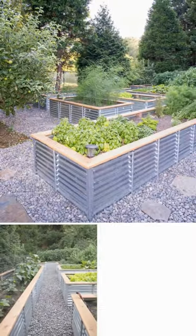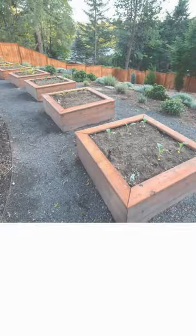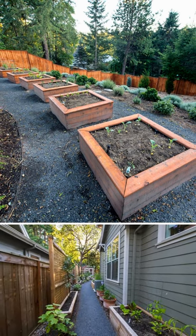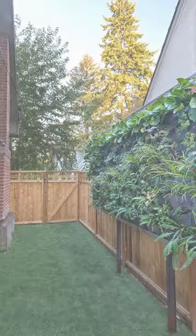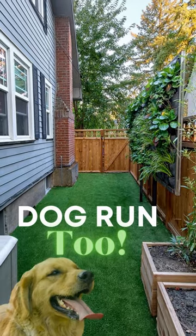A lot of people are using raised garden beds as a destination in their side yard, and it does great. It adds tons of purpose. As long as you have some sunlight back there, it's really amazing. A lot of times you have side windows looking into that side yard, and it gives you something attractive to look at.